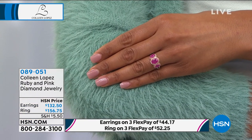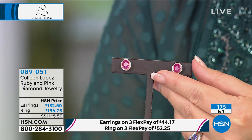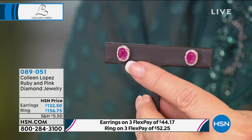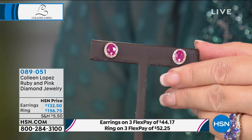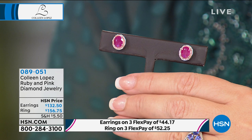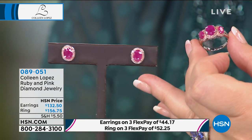These are not glass-filled or clarity-enhanced rubies — these are genuine gorgeous rubies. Whether you do the earrings or the matching ring, both available. These earrings: 175 left. One more time — that is of the earth, not clarity enhanced. A lot of rubies are injected to make them look more clear, but this is just mother nature. And to get pink diamonds — these beautiful soft blushy pink diamonds surrounding — super duper special. Last call on the ring: fewer than seven dozen.